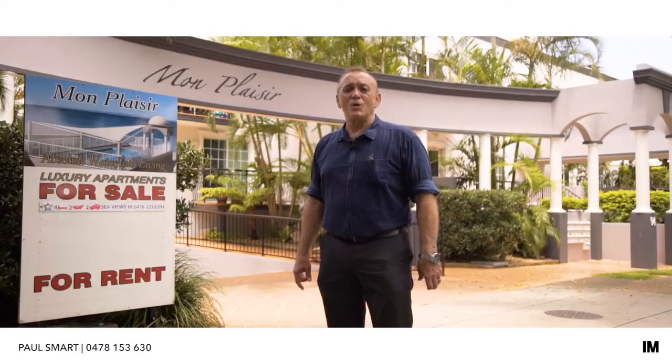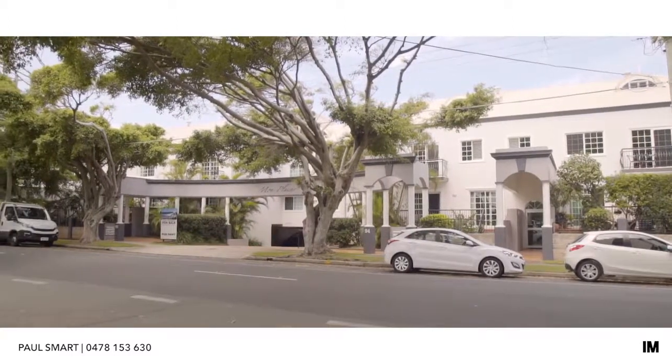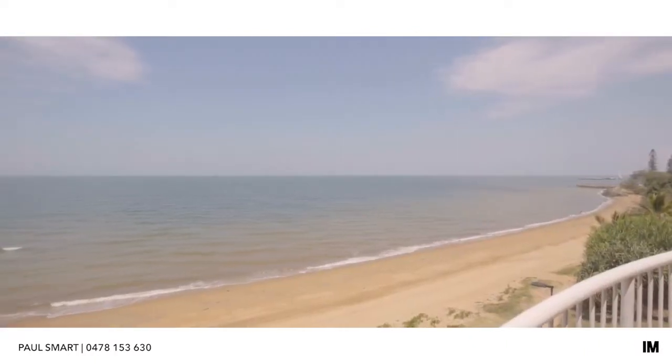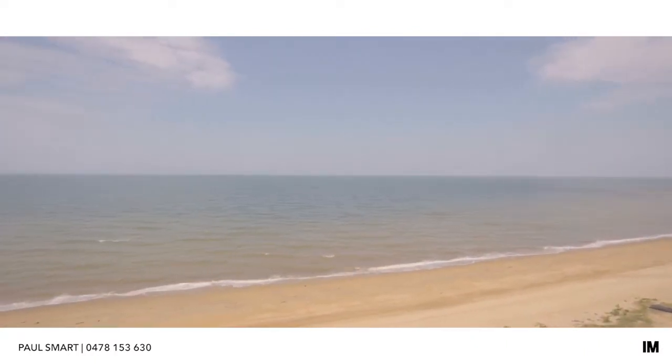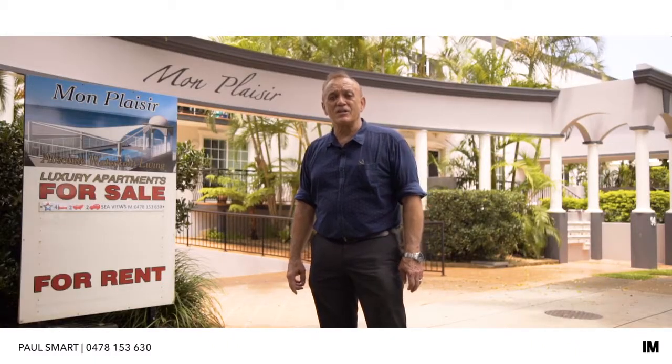Hi, I'm Paul Smart and today I'd like to welcome you to Unit 29, the only four bedroom penthouse in this complex, Mont Plaisert. Mont Plaisert has absolute water frontage and today it is my pleasure to introduce you to a couple that know a lot more about this unit than I do. Let's go inside, shall we?